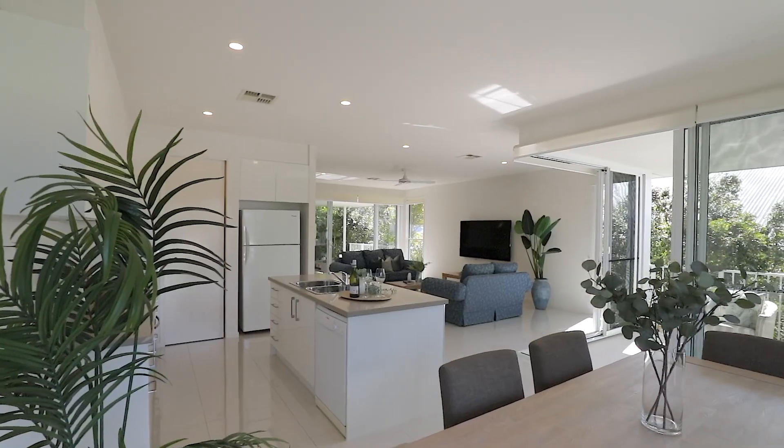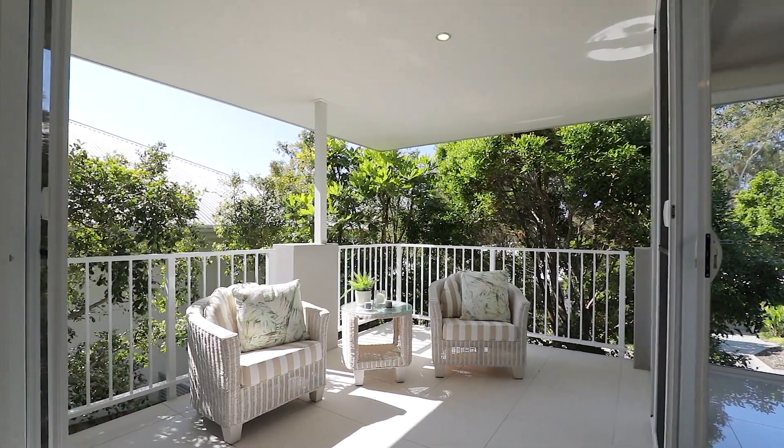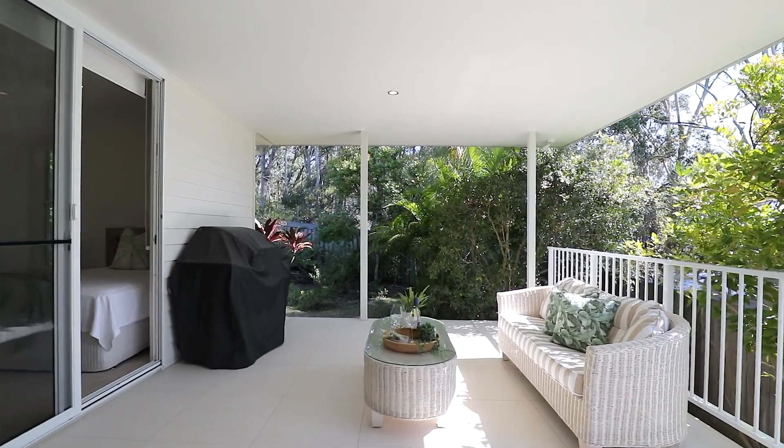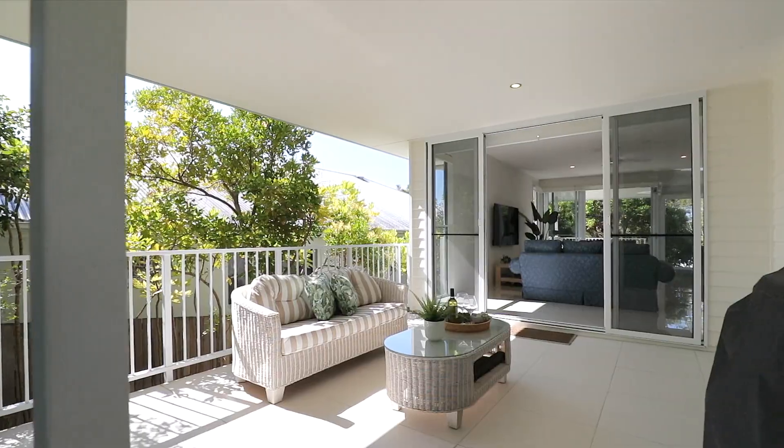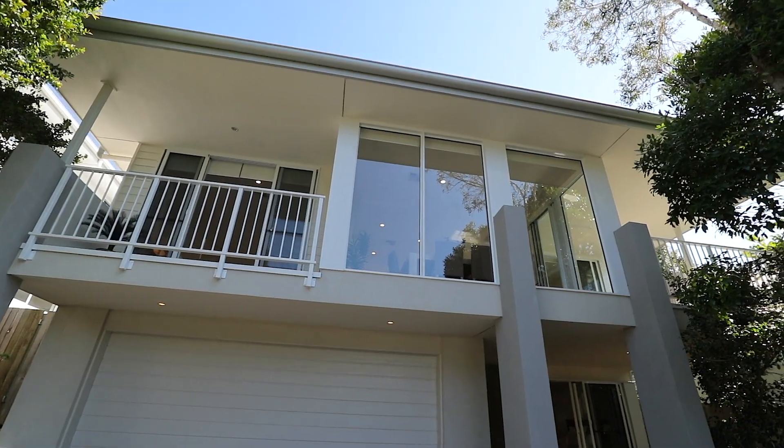For those who love spending time outdoors, this property offers two patios, one in the front and one in the back. Perfect for hosting gatherings, enjoying alfresco meals, or simply indulging in some quiet moments surrounded by nature's tranquility.